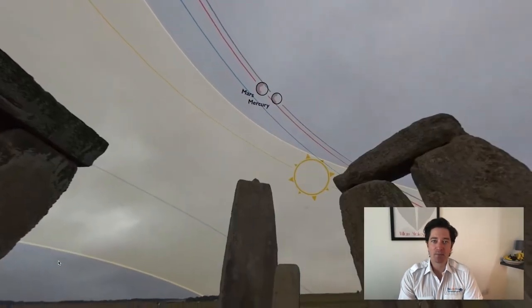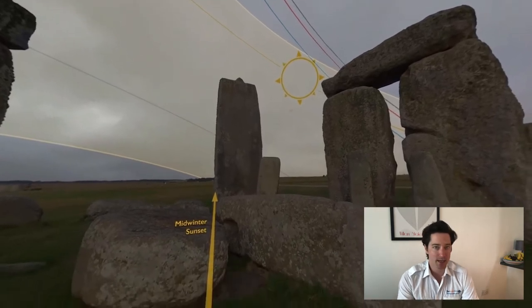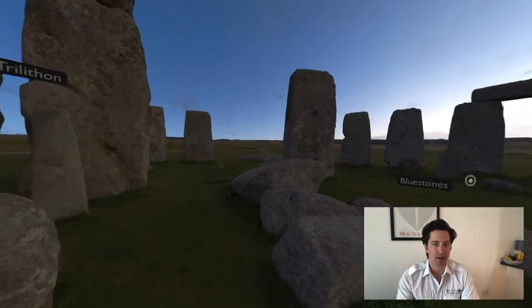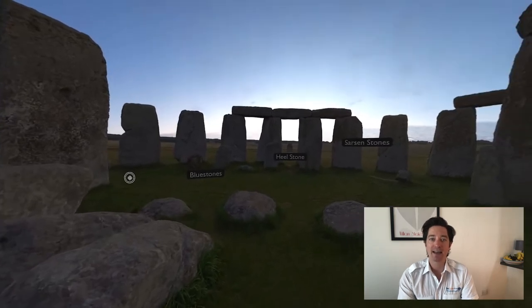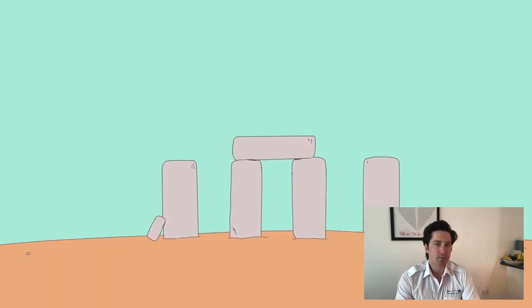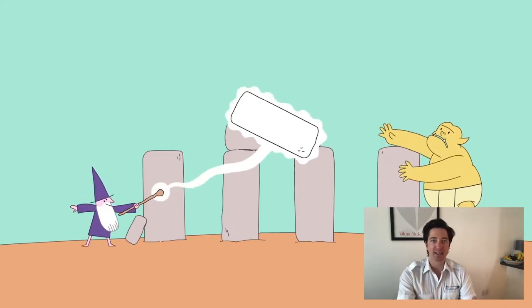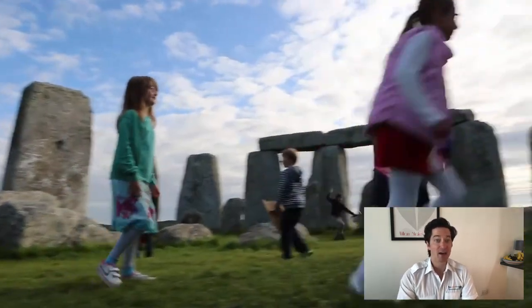So why was Stonehenge built? The truth is we don't actually know — not for certain anyway, as there are no written records, so all we can do is theorise. There are many theories which I encourage you to look into, but here are a few to get you started: theories such as it being built to resemble a celestial orb, that it was built for its special acoustic abilities, or that it falls onto old ley lines — a pseudo-science from the 1950s where straight lines across the globe connect places of historic, religious or cultural significance. A medieval theory is that Stonehenge was built originally in Ireland by giants and then magicked over to England by the magician Merlin, and is in fact King Arthur's round table.